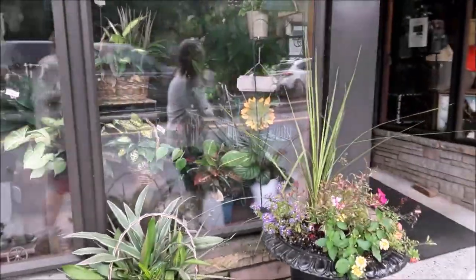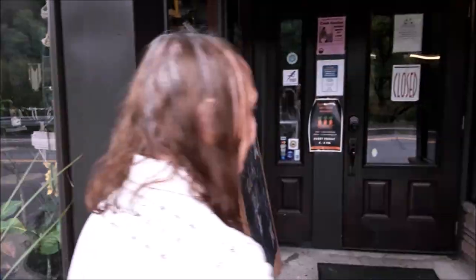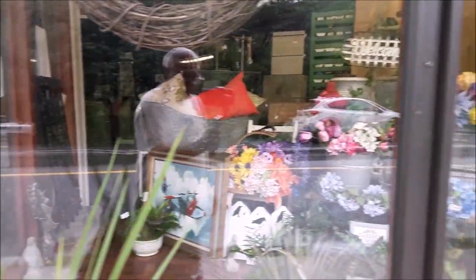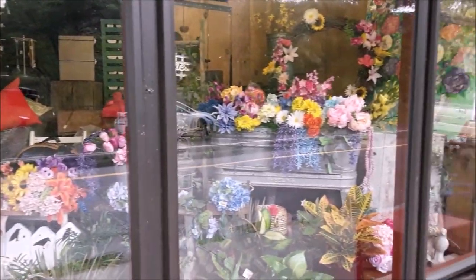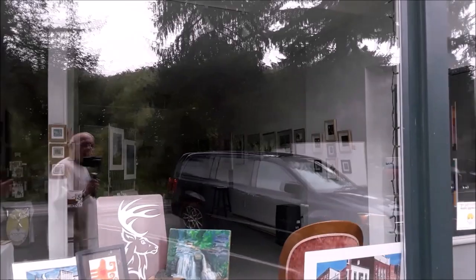You can see the shops — a lot of interesting merchandise. Beautiful. And there's an art gallery as well.